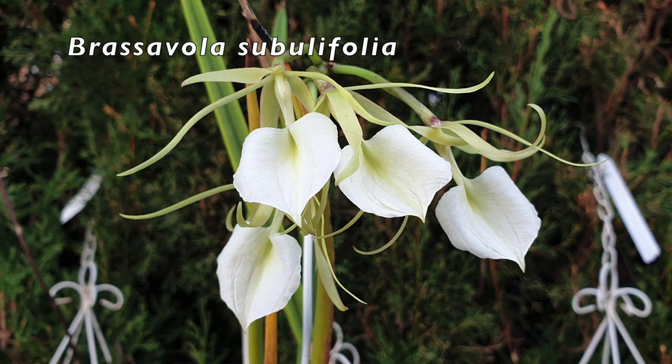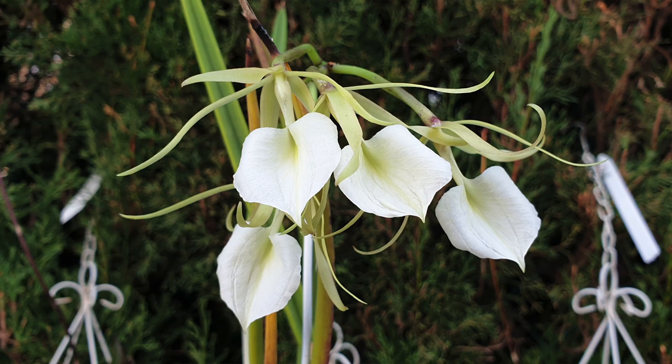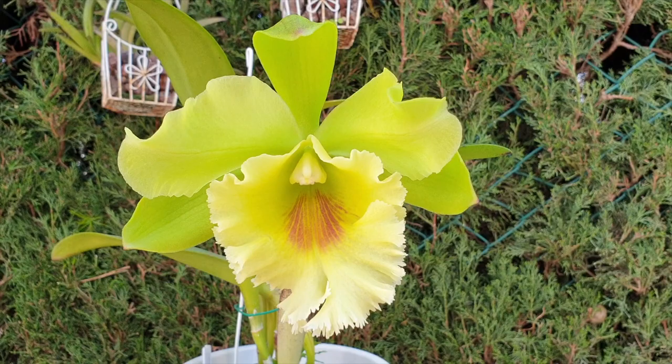Brassavola orchids are also very, very prone to those kinds of pests because they are nocturnally fragrant as well, as well as any hybrid that doesn't have another dominant parent in it. The hybrid with a Brassavola orchid would attract the pests because of the nocturnal fragrance.